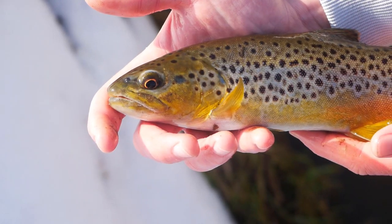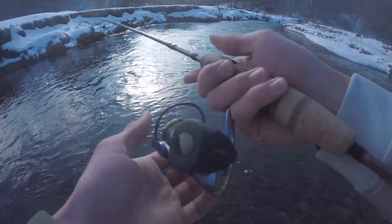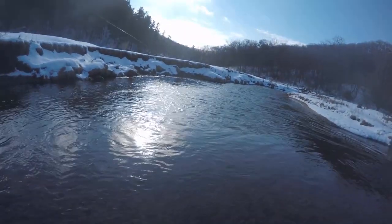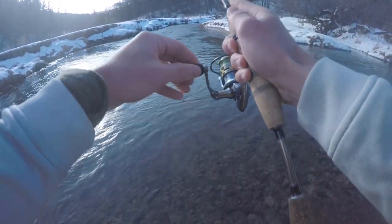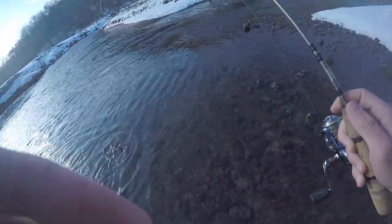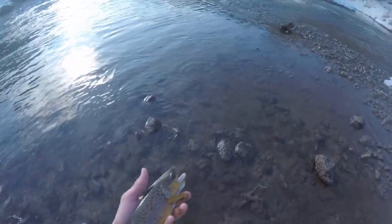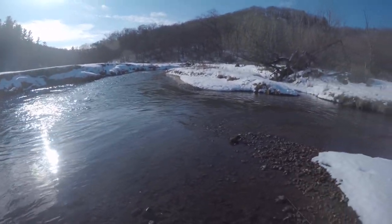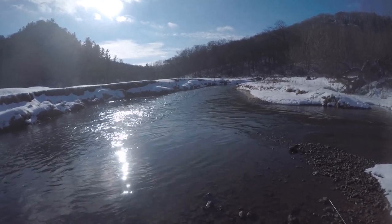Second decent fish of the day. Nailed it right in the center of the rapids as well. I think this is a pretty nice one — he's not huge. I think that makes fish number five. Average size has been pretty good, most of them have been around 12 or 13 inches. That first one I caught might have been closer to 14, but no monsters yet.